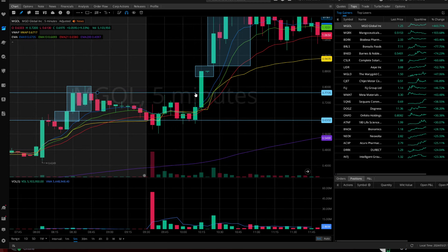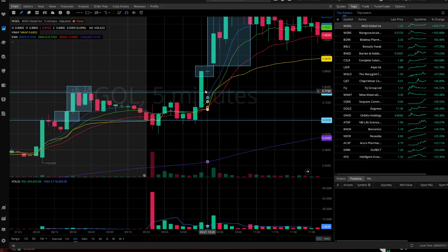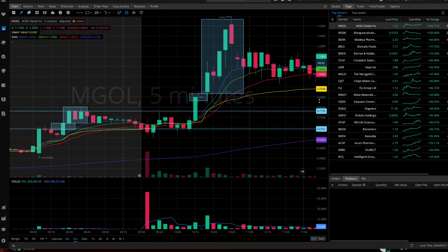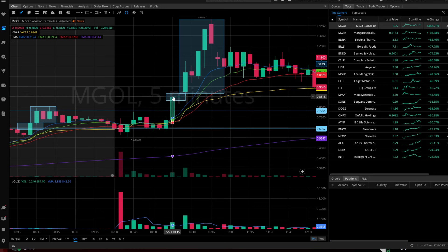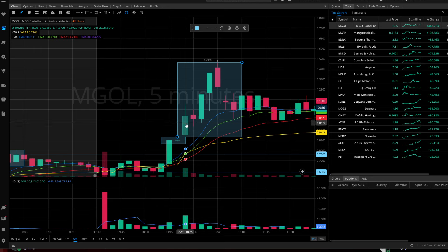What you would have done is right-clicked that line, clicked 'Create Alert' at 77.03 cents, and we would have sent you a notification letting you know when that breakout occurred. So you would have gotten that notification, pulled up your chart, and a five-minute candle closes above that previous high — which gives you confirmation to enter the trade right there.